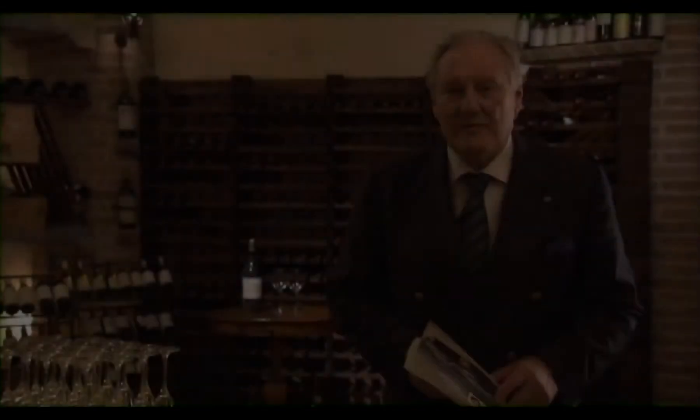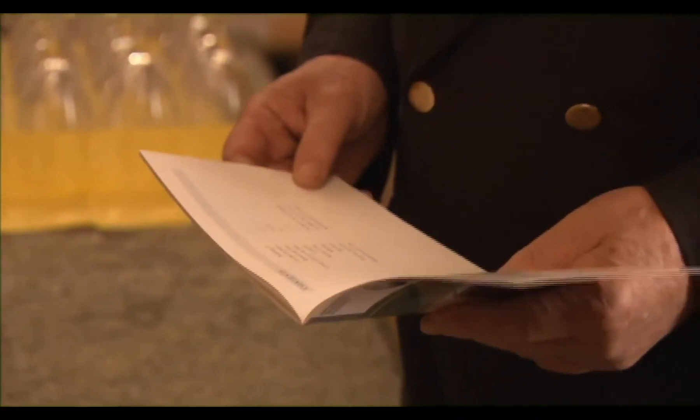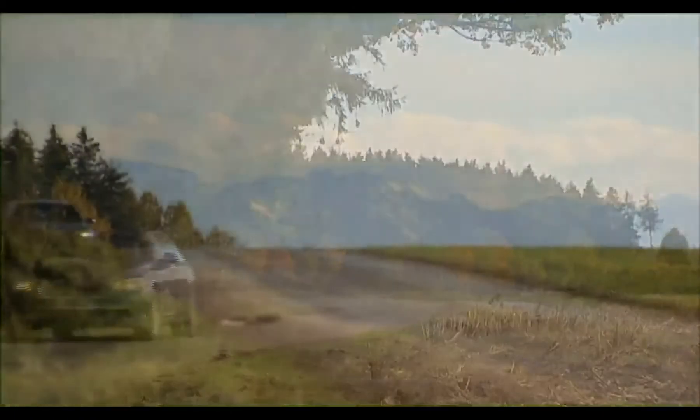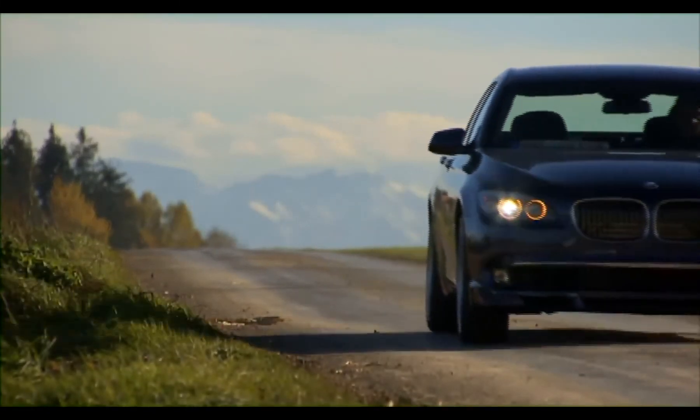We start the BMW Alpina owner's manual with some words of Oscar Wilde, who said, 'I have a very simple taste. I'm always satisfied with the very best.' Like a fine wine that lingers long on the palate, so too does the aura of a BMW Alpina B7, long after an afternoon's drive.